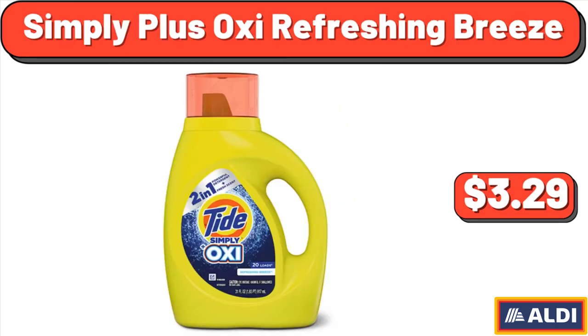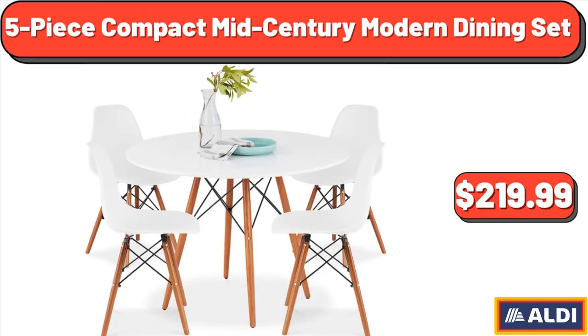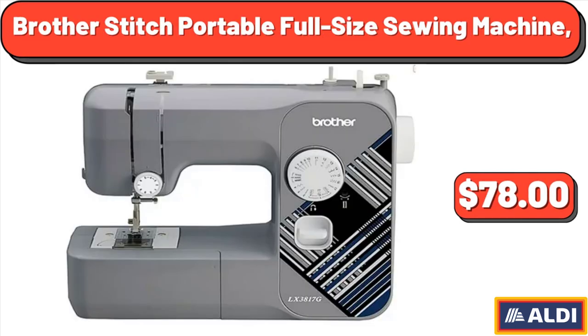Simply Plus Oxy Refreshing Breeze, $3.29. 5-Piece Compact Mid-Century Modern Dining Set, $241.99. Brother Stitch Portable Full-Size Sewing Machine, $78.